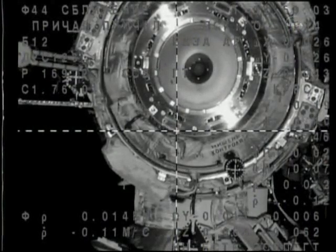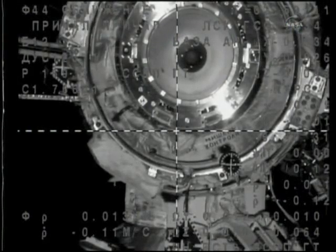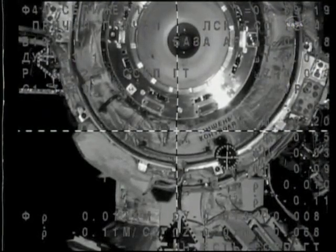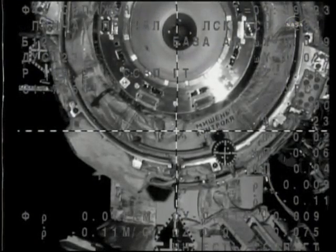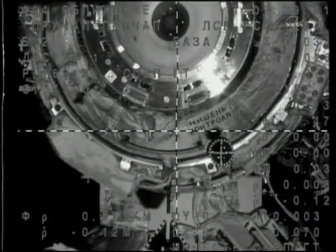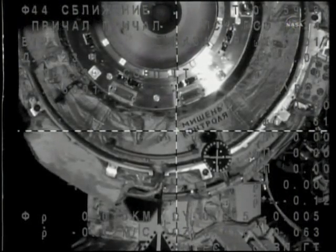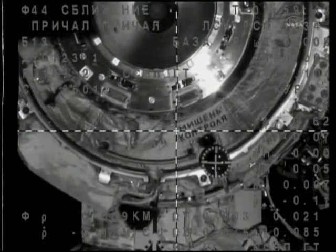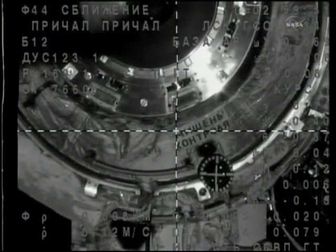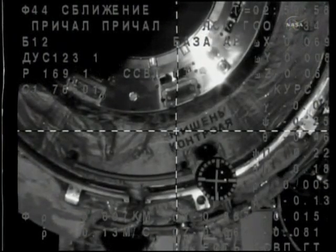10 meters away, final alignment from the Kurs automated rendezvous system. We copy. The crew on board the International Space Station as well as aboard the Soyuz vehicle standing by for contact and capture. Half cell down, quarter cell left — the crosses have coincided. Copy.